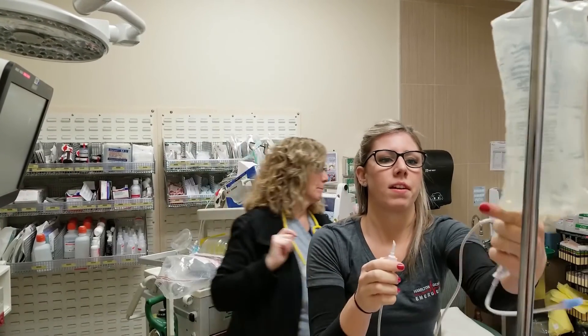Nobody likes working somewhere where the things that drive them crazy on a day-to-day basis aren't fixable. Taking small steps to strategically make the environment that you work in better is really empowering and allows you to enjoy your day-to-day job a lot more.